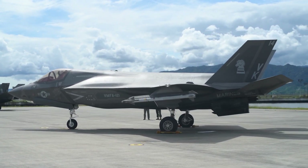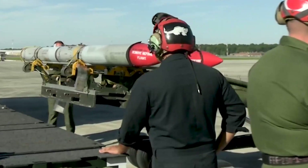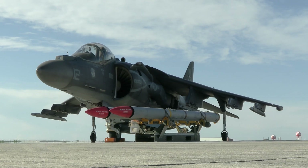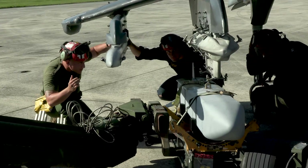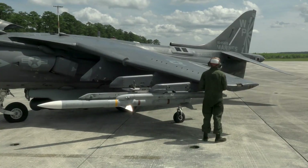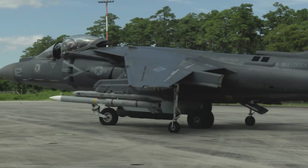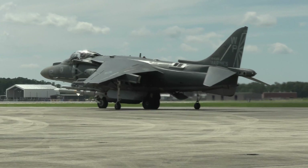The AIM-7 Sparrow Medium-Range Missile was purchased by the US Navy from original developer Hughes Aircraft in the 1950s as its first operational air-to-air missile with beyond-visual-range capability. With an effective range of about 12 miles, it was introduced as a radar beam-riding missile, and then improved to a semi-active radar-guided missile, which would home in on reflections from a target illuminated by the radar of the launching aircraft.